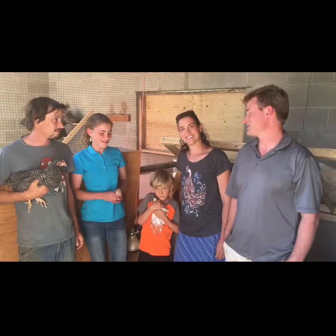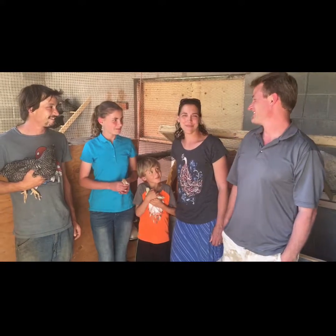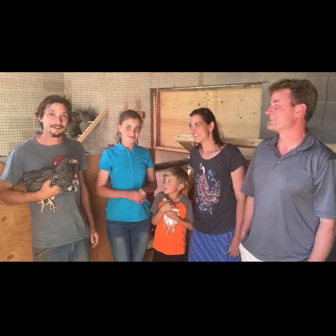I'm Zee, and we're A to Zee Family Farms. I'm Stephanie, I'm Mom. And I'm Jared, I'm Dad. I'm Luke, I live here and I'm a farmer.